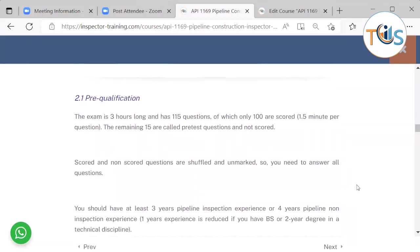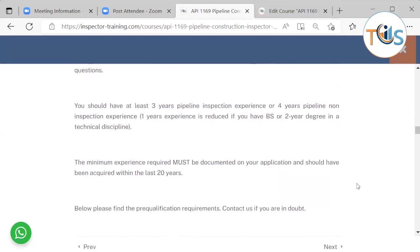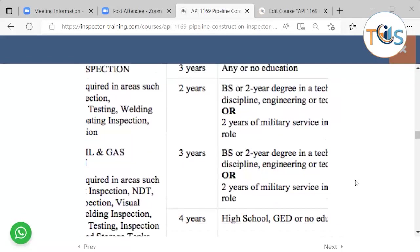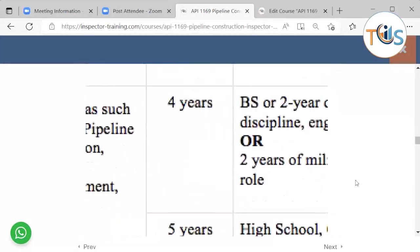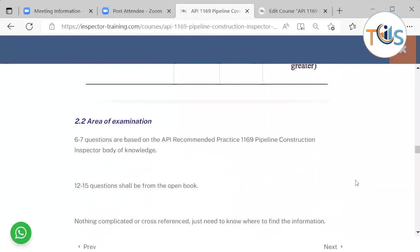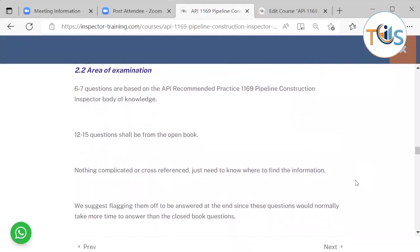For pre-qualification: the exam is three hours long and has 115 questions, of which only 100 are scored — approximately one and a half minutes per question. The remaining 15 are pre-test questions and not scored; scored and non-scored questions are shuffled and unmarked, so you need to answer all questions. You should have at least three years of pipeline inspection experience, or four years of pipeline non-inspection experience. The minimum experience must be documented and must have occurred within the last 20 years. If you have general oil and gas experience, the required number of years may differ.